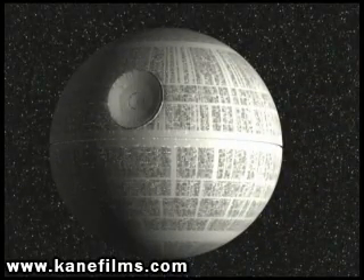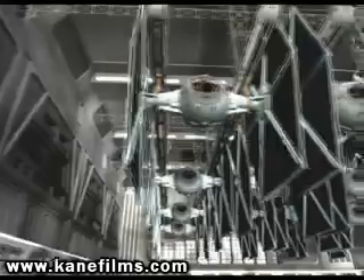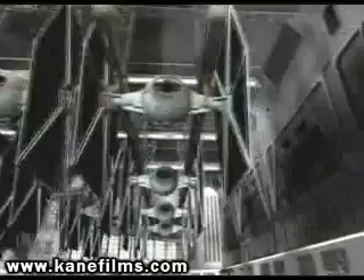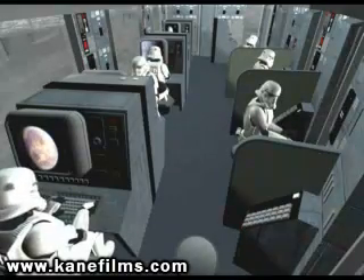The Death Star, the Empire's most advanced weapon, built with cutting-edge technology. Today, we will introduce the dedicated troopers that provide the most crucial of services to the Imperial Navy.